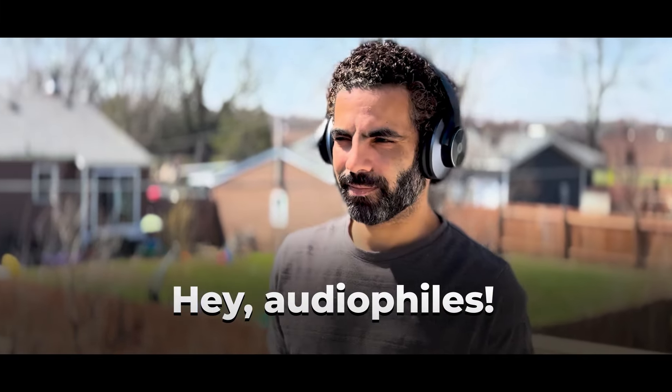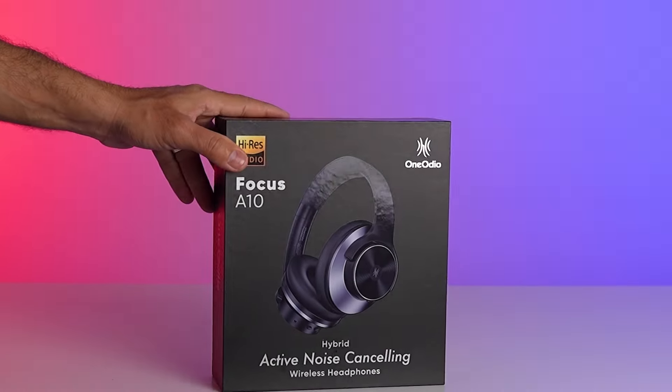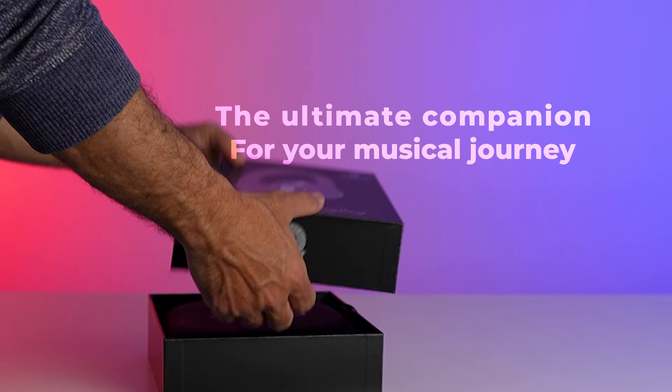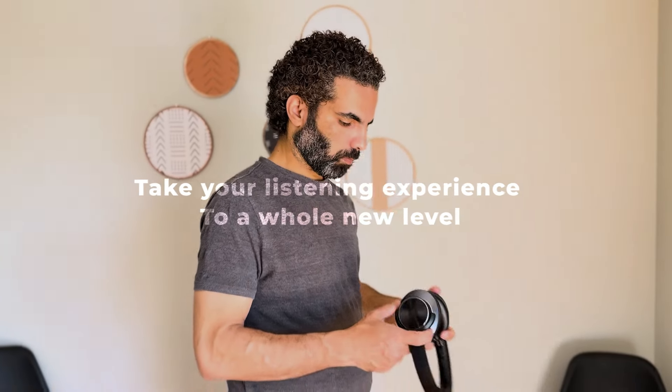Hey, audiophiles! Today, I'm super excited to introduce you to the One Audio Hybrid Active Noise Cancelling Headphones, the ultimate companion for your musical journey. These headphones are packed with features that will take your listening experience to a whole new level.